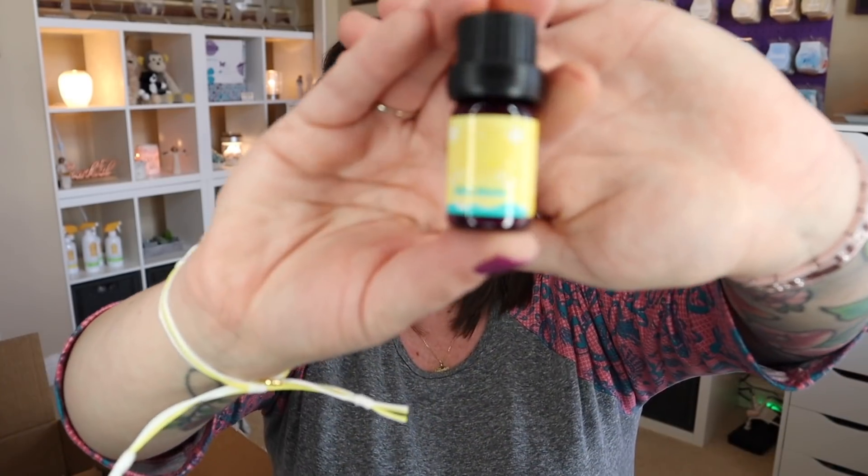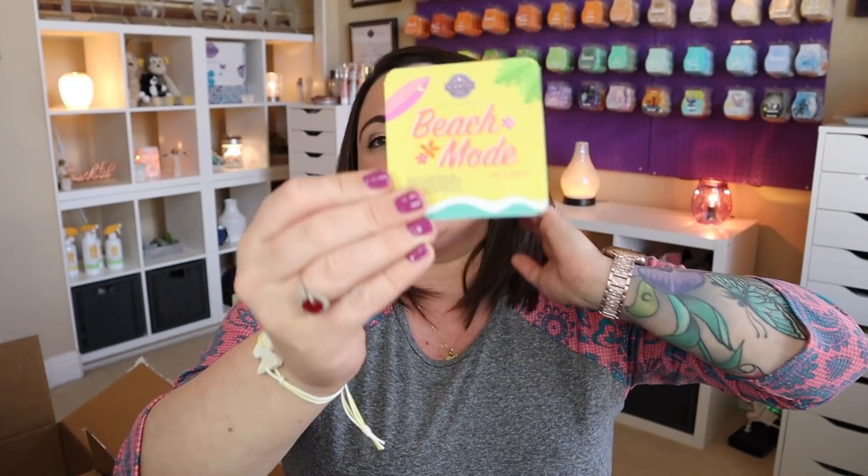The last one from this three-pack is Bikini Martini: kick back with refreshing pineapple, yummy coconut, and a drizzle of vanilla. All three of these — fantastic. Love them. And that is the Beach Mode 3-oil bundle that comes with the tin, still currently available. I've got two of those.